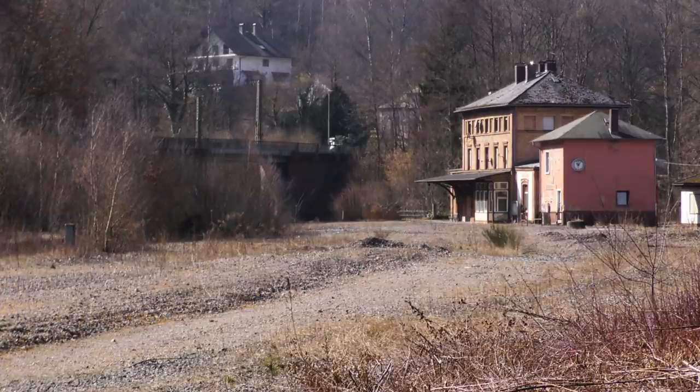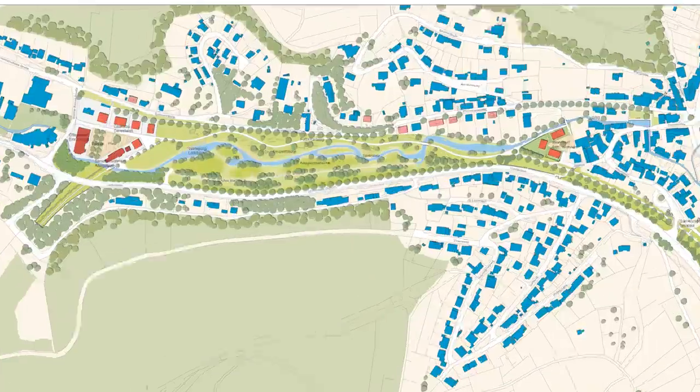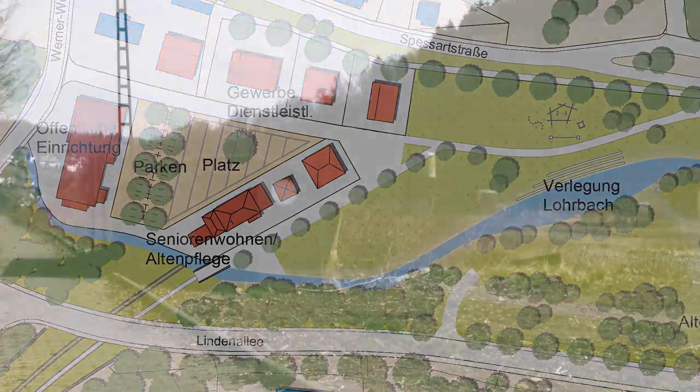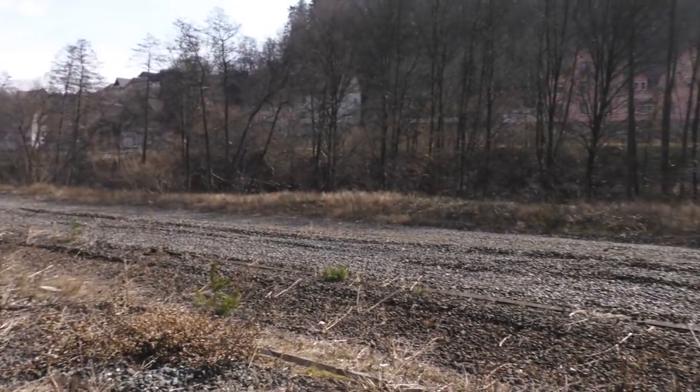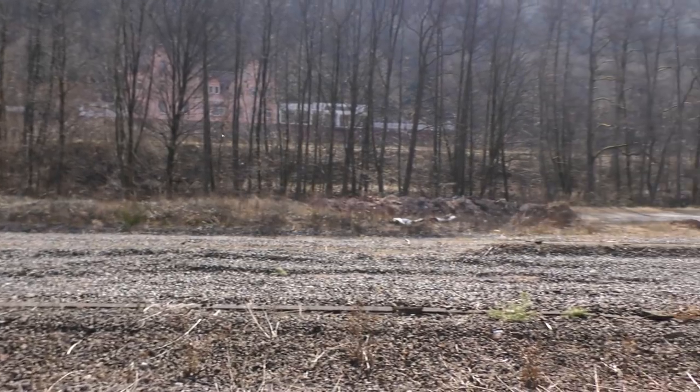So what's to become of this area? I found a framework plan which suggested a lovely little park, and apparently also the conversion of the old station into a home for the elderly. But that's pretty much all I could find. This explains why I was unable to find any information online about what progress has been made here — the reason is, there hasn't been any progress at all.